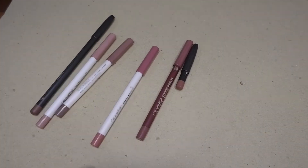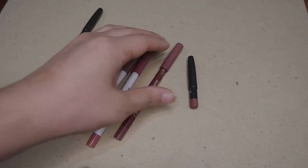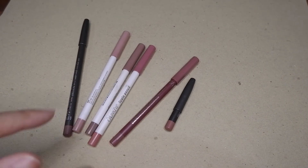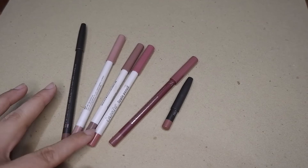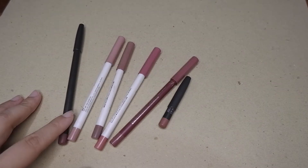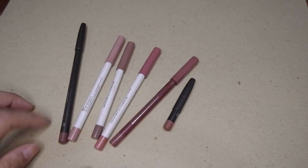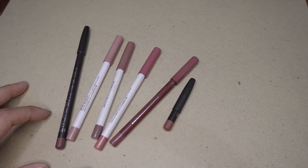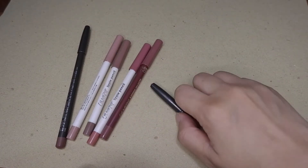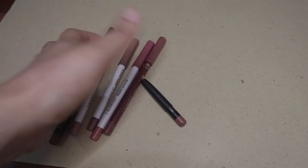Then lip pencils — I have six. At the beginning of the year I also had six. I thought I would use up the MAC Subculture but it's still there. Six lip liners is okay; they're all very usable and they're all nudes, so there's no rush for me to use them up. I would like to have one or two more reds, so I'm going to buy some — not sure if it's this year or next year. I hope to use up one or two more lip liners this year, but the numbers are not overwhelming.